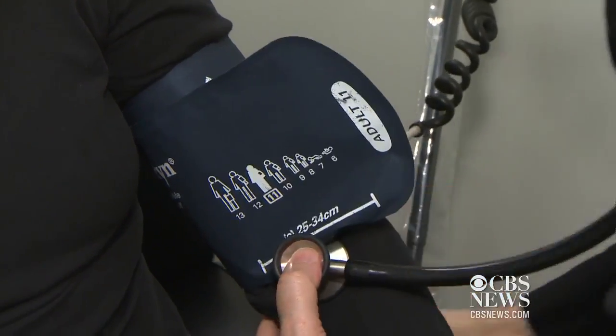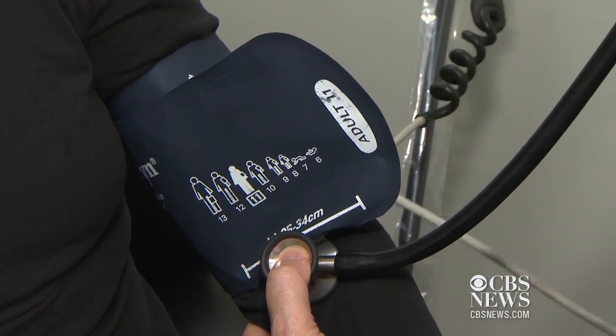Doctors say getting sleep apnea under control is key because it's linked to several health issues, including high blood pressure, increased risk of stroke, and a number of other problems.